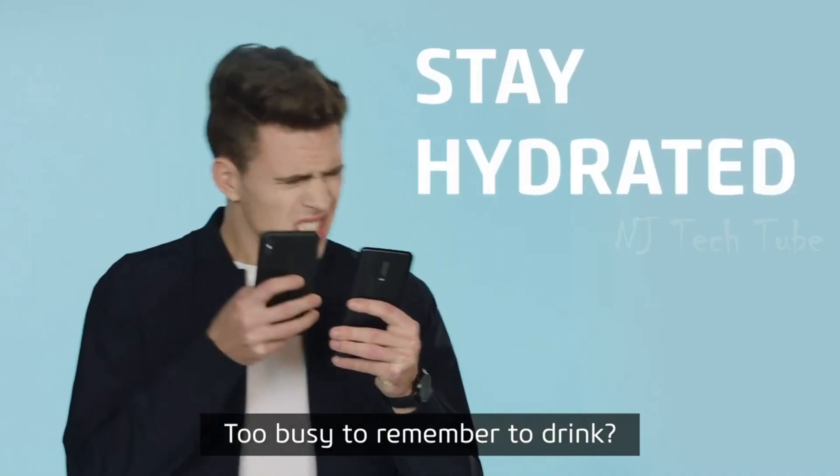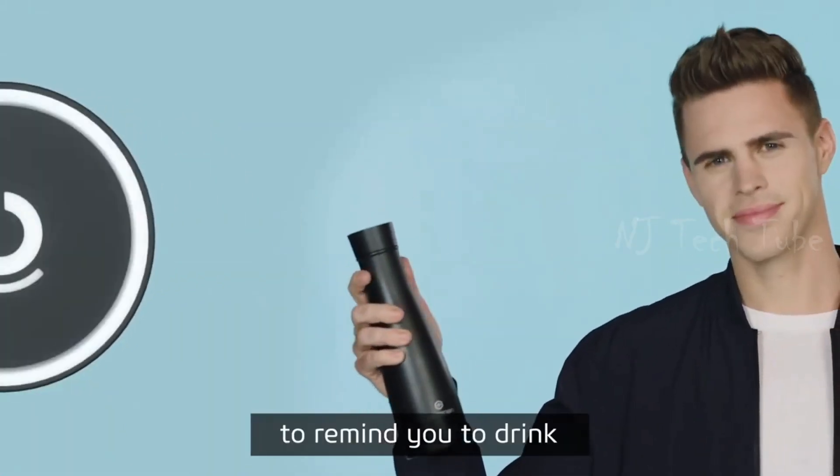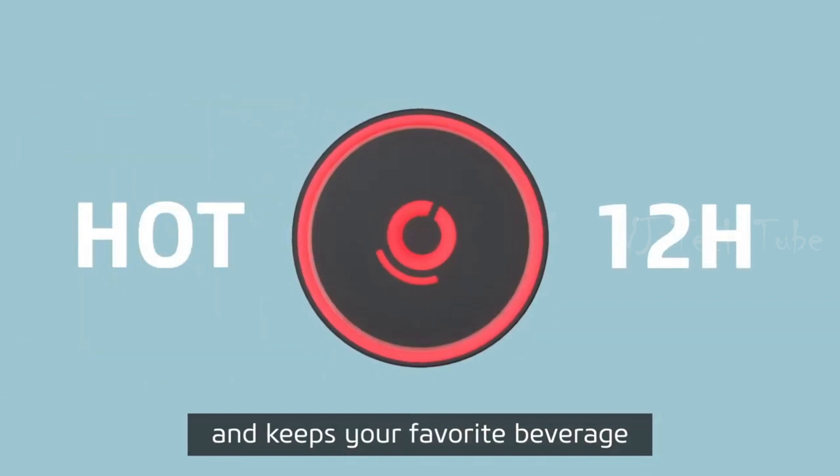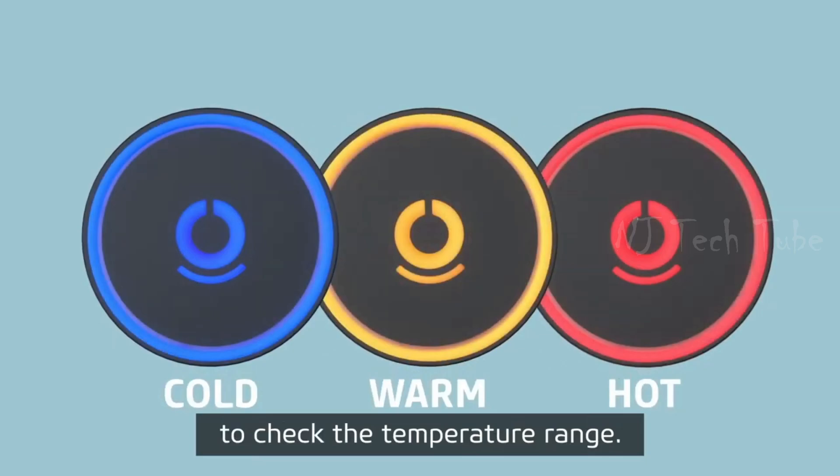Too busy to remember to drink? Stay hydrated. Every two hours, Liz blinks to remind you to drink and keep your favorite beverage hot or cold up to 24 hours. Simply tap the lid once to check the temperature range.